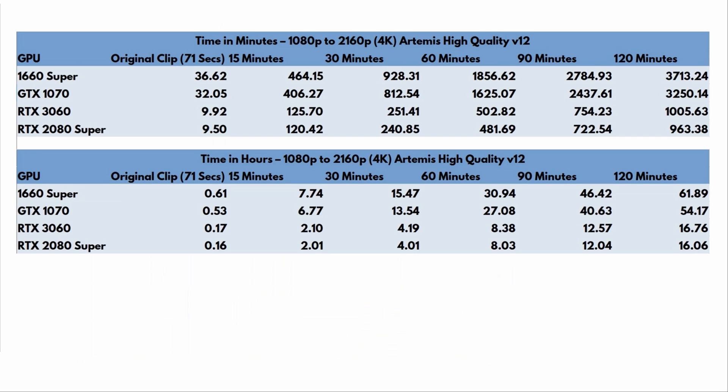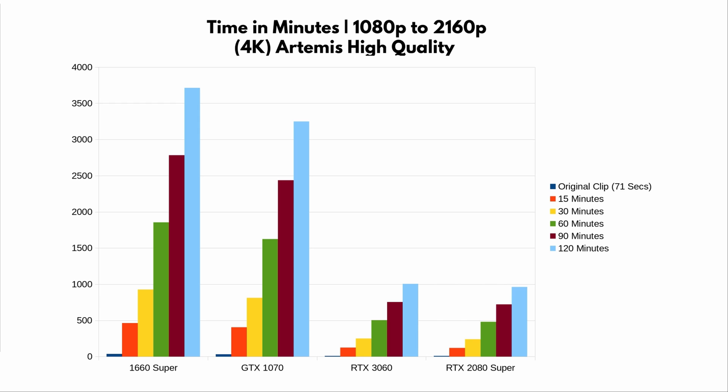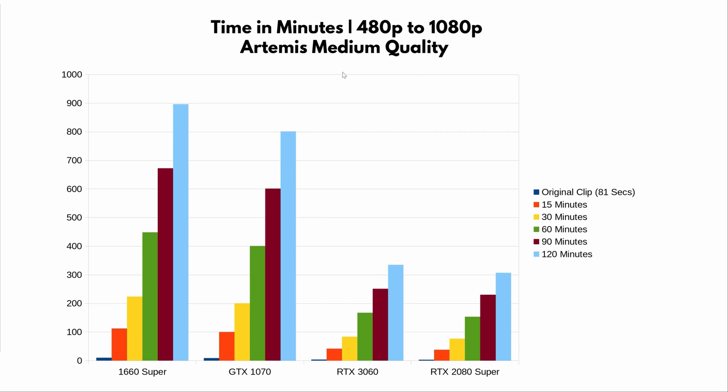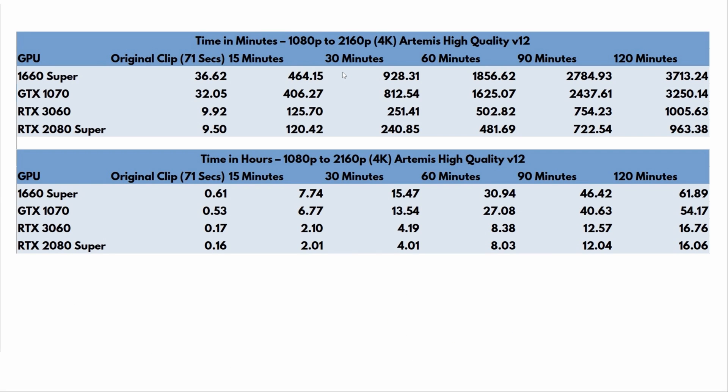I also have charts for 1080p to 2160p if you want a more visual representation of the data. Looking at the time in hours, the RTX side of the graph is much shorter and more reasonable. For 1080p to 2160p, I would highly recommend RTX cards — it would be frustrating to use older GTX cards for that workload. It's just not practical. RTX cards all the way for 1080p upscaling; if you want to stick with DVD-quality footage, the 1660 or 1070 are okay.